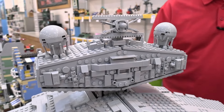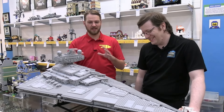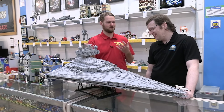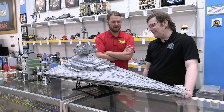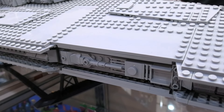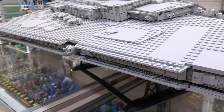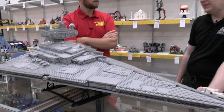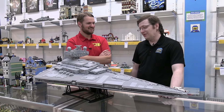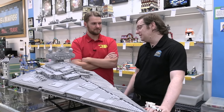Now, at a store like Bricks and Minifigs, when you have a set this big in, is it difficult to find a place to display this? Obviously there's sort of the wow factor of having a set of this size, but then it also takes up so much space. That definitely can be a little bit of a challenge. This one kind of barely fits on our shelves. We've not actually had a pre-owned UCS Falcon in for a while, but that one's a real issue because it's notably wider than our shelves. It looks really cool, but it does take up a lot of space.